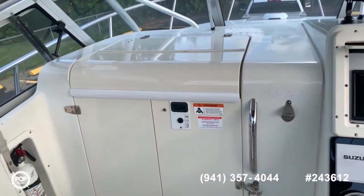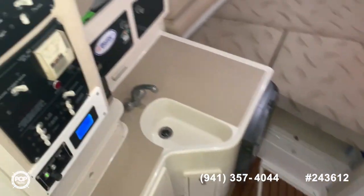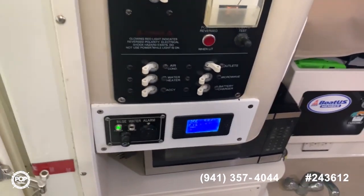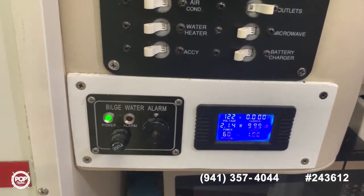Now let's go inside the cabin. You have your AC and DC switches and controls here. The seller actually added this monitoring panel and bilge water level monitor.